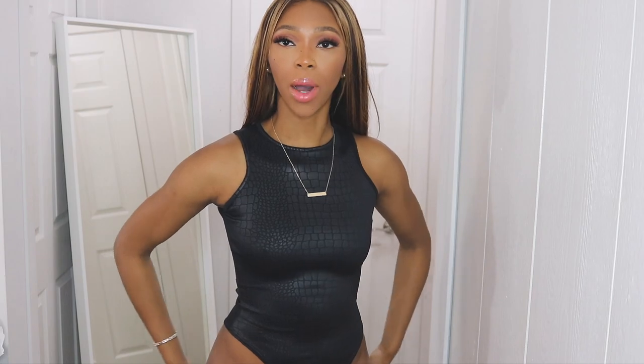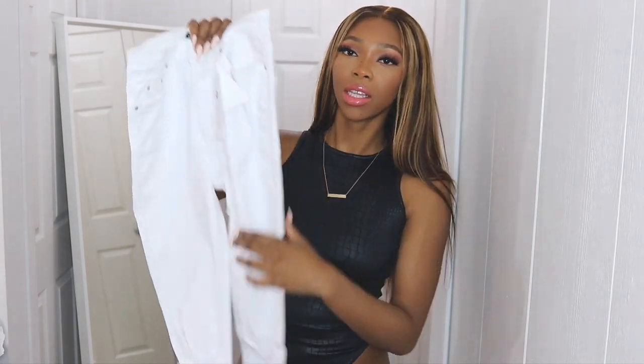The next thing I got is this croc-embossed bodysuit. I got this in a size small, however it can't clip. It's a bodysuit that clips between your legs and mine can't clip. If you are my size — I'll leave my stats below — you might want to size up on this one because otherwise you're just going to have a free-hanging part right there.